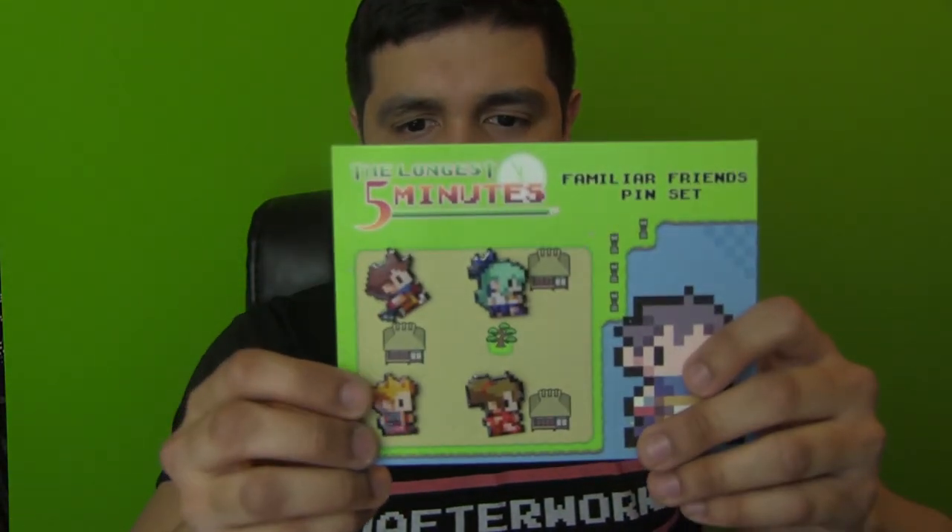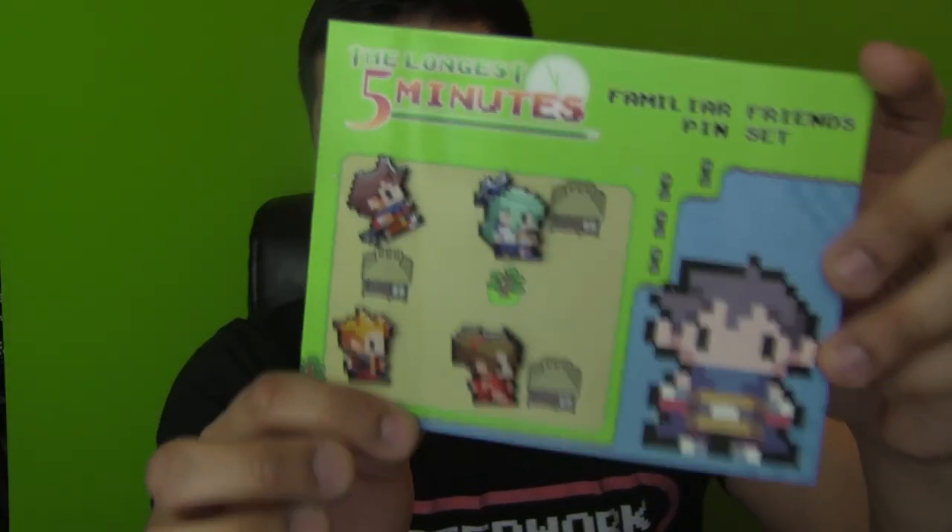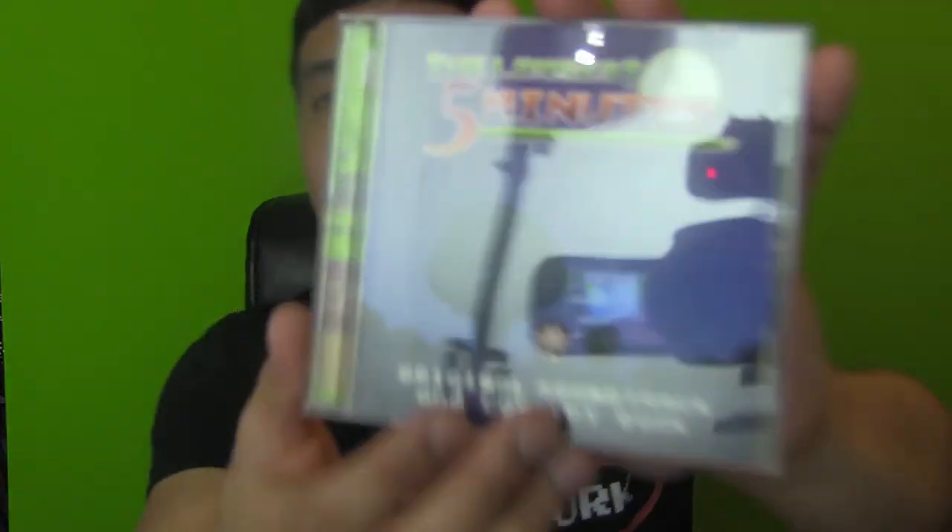I'm pretty sure this game is available elsewhere - this can't be a Switch exclusive - but the collector's edition was Switch only. There we go, there's the pins. I like these pins - they're actually the same design as the ones in the Fire Emblem Echoes collector's edition. Those came with Alm and Celica in the same exact rubbery sort of design. Last but not least we've got the soundtrack - and what's dope about this is not only is it the original soundtrack, but you get concept art in the booklet.